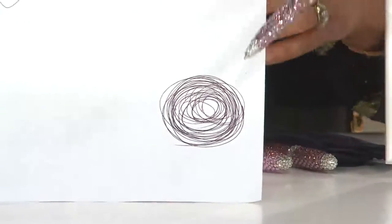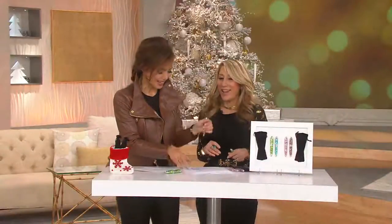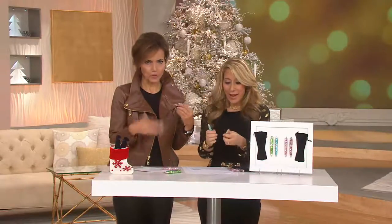Now, this is the Rorschach test. What does that look like to you from home? Just answer to your TV. Don't answer that one. Don't answer that where anyone can hear you. That's a rhetorical question.